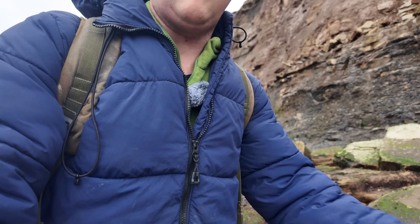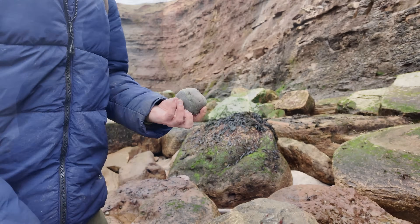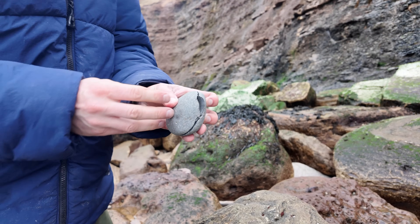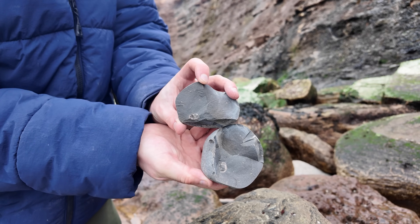I just found another rounded one. Now if I'd found it anywhere else I'd say yes, there will be one in it — but probably not from here. Let's give it a go. We've got a good split on it — and it's empty.